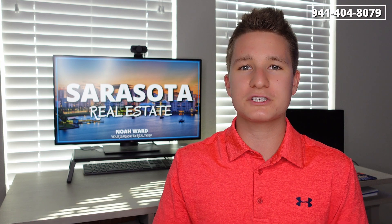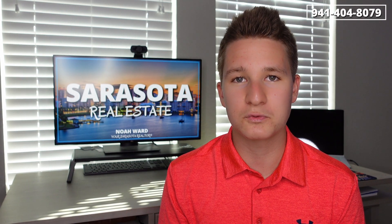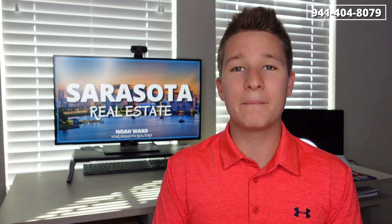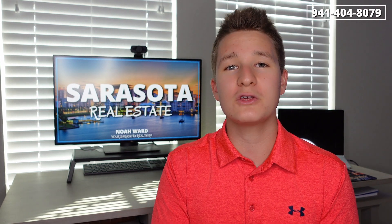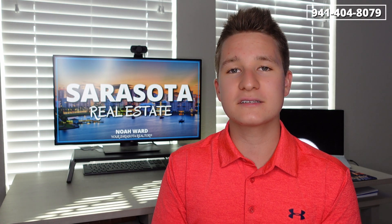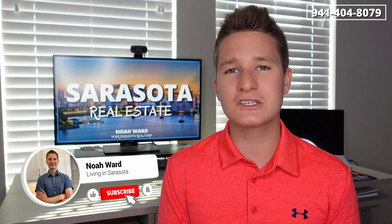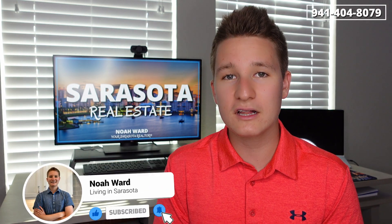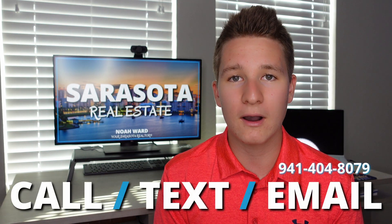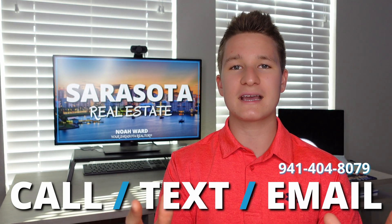But if you guys have any other questions about looking up your property taxes or anything about property taxes, feel free to reach out to me. I'm more than happy to answer any questions you have. That concludes today's video about property taxes here in Sarasota County. I've given you all the tools necessary so that you are well prepared when it comes time to make that home purchase here in Sarasota. My name is Noah Ward, and if you have any other questions about real estate — whether you're looking to buy or sell — I'm more than happy to chat. My contact information is down below, and until next time, I hope to see you all on my next video.